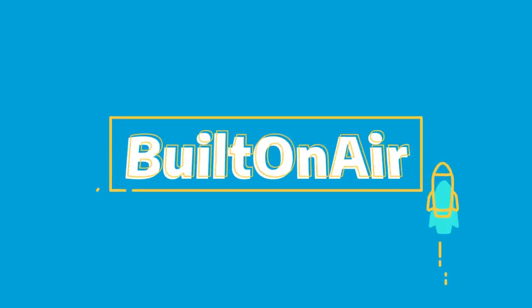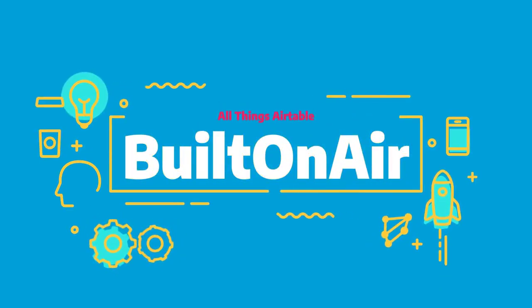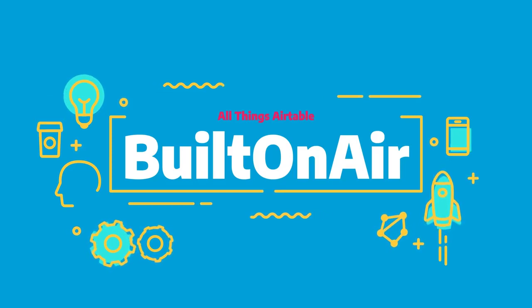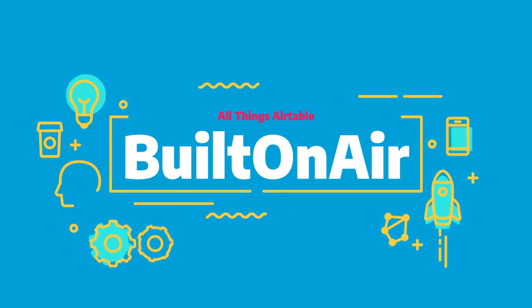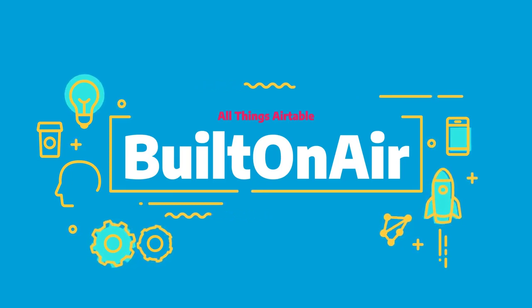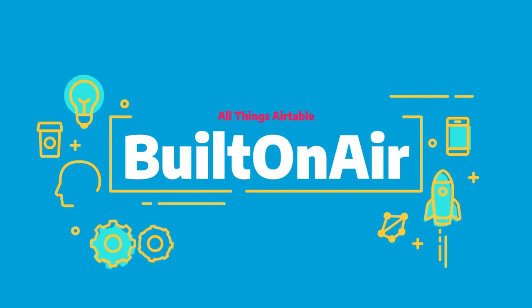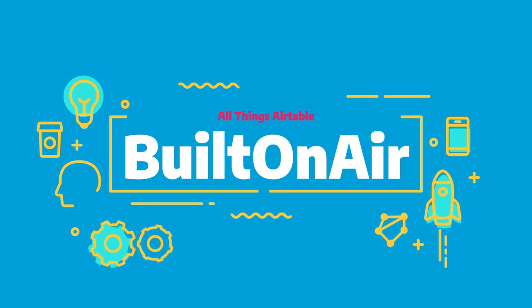Welcome to the Built on Air podcast, the variety show for all things Airtable. In each episode, we cover four different segments. It's always fresh and different and lots of fun while you get the insider info on all things Airtable. Our hosts and guests are some of the most senior experts in the Airtable community. Join us live each week on our YouTube channel every Tuesday at 11 a.m. Eastern and join our active community at BuiltOnAir.com.